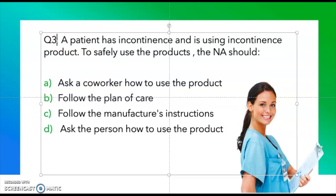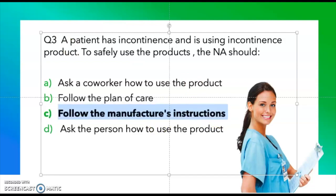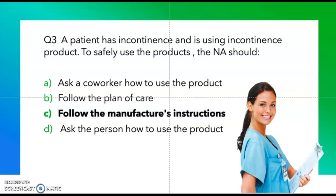Question three: A patient has incontinence and is using an incontinence product. To safely use the product, the nursing assistant should: ask a co-worker how to use the product, follow the plan of care, follow the manufacturer's instructions, or ask the person how to use the product. The correct answer is to follow the manufacturer's instructions.